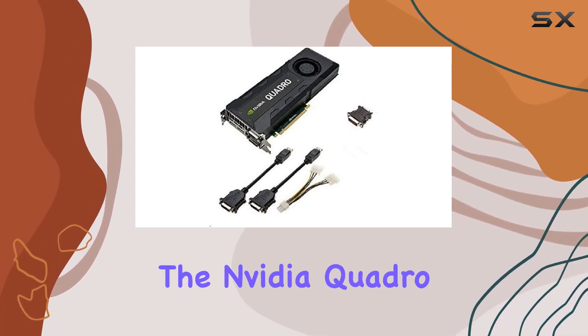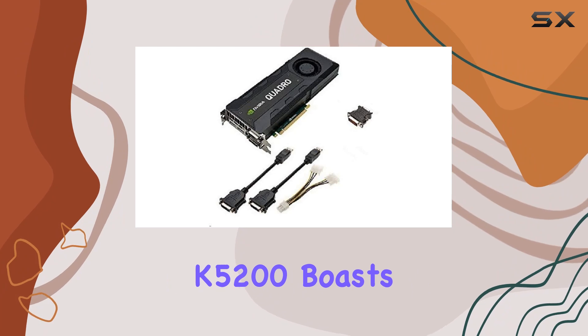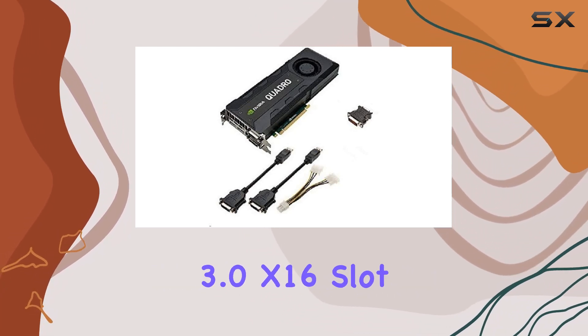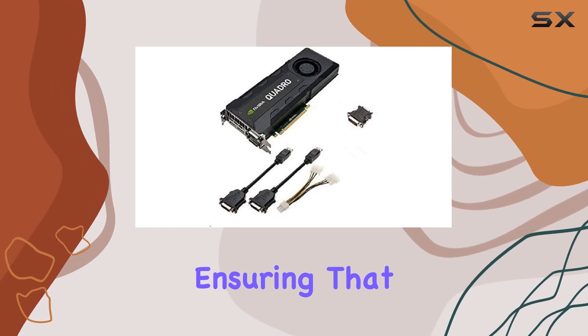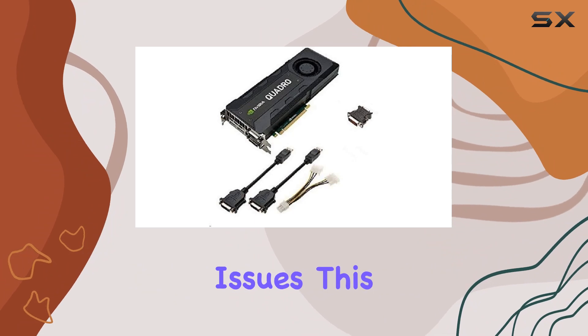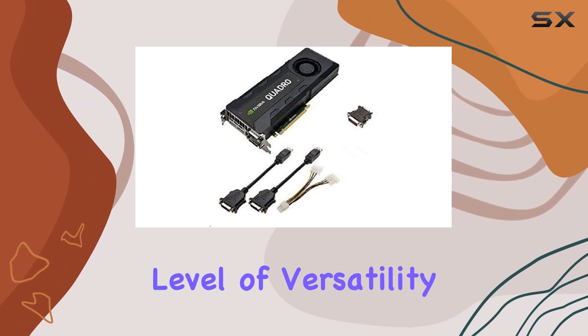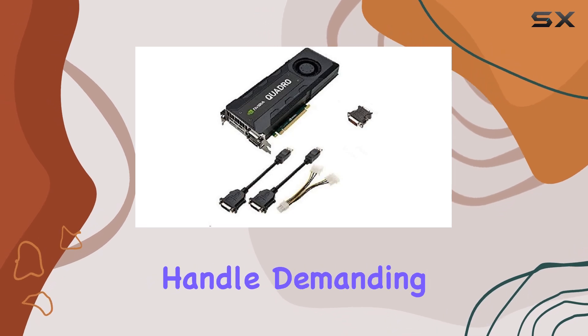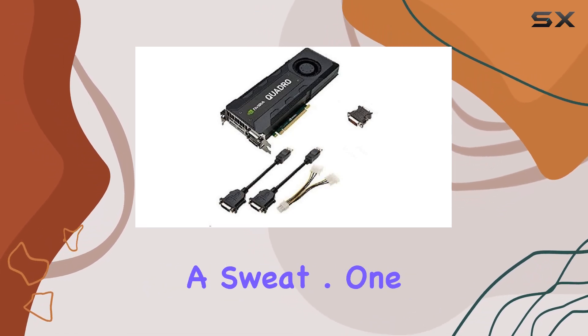Starting off, the NVIDIA Quadro K5200 boasts a full-height video card that seamlessly fits into a PCI Express 3.0 x16 slot, ensuring that it can be integrated into a wide range of workstations without compatibility issues. This level of versatility is crucial for professionals who require a reliable hardware setup that can handle demanding applications without breaking a sweat.